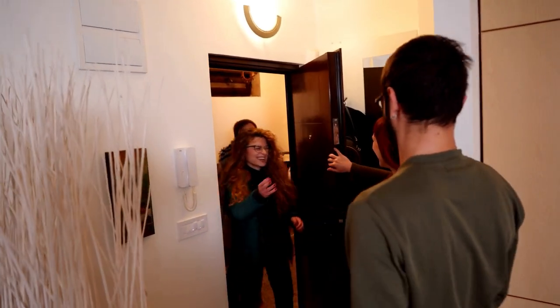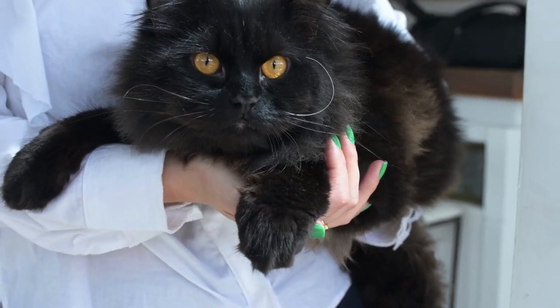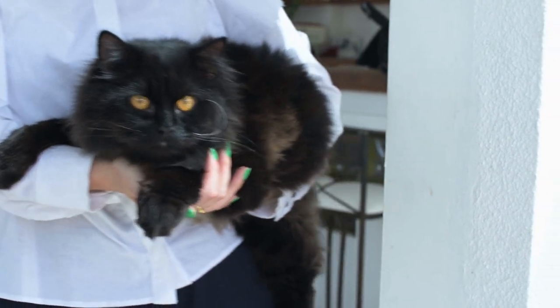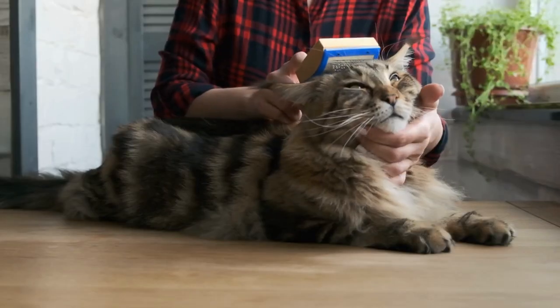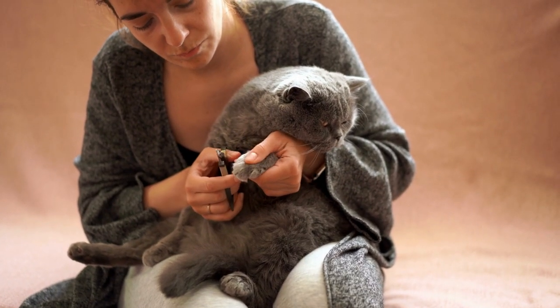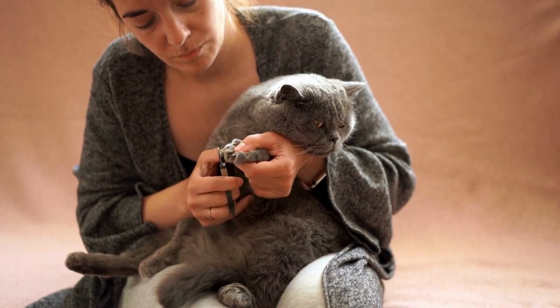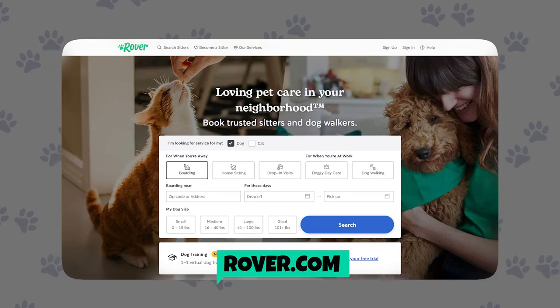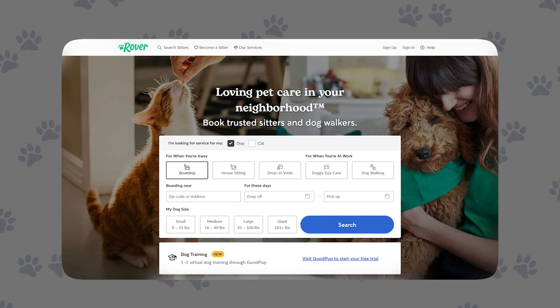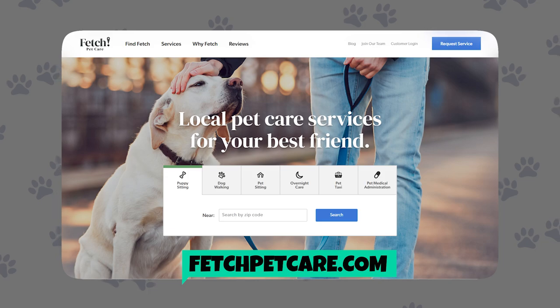If you decide to hire a cat sitter, you have a lot of options. You may decide to ask a neighbor, a friend, or a relative. While this can be a great option because you already know and trust the person, make sure they know how to properly care for your cat, especially if they don't have a cat of their own. Leave adequate written instructions so the sitter can refer back to them if needed.